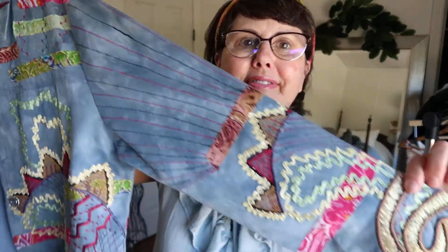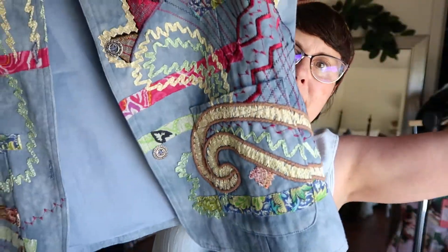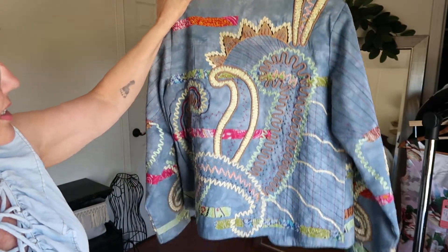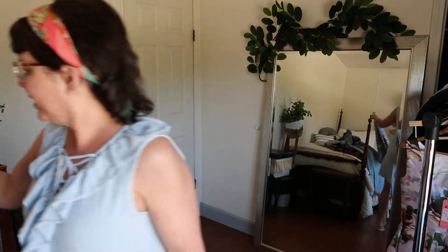This one is fun and funky — it's a Norm Thompson vintage piece, 100% cotton, and it has all this patchwork embroidery and ribbon detail. It's just so pretty. A lot of people are really searching for that unique item that's a statement piece, and this is definitely one of those.